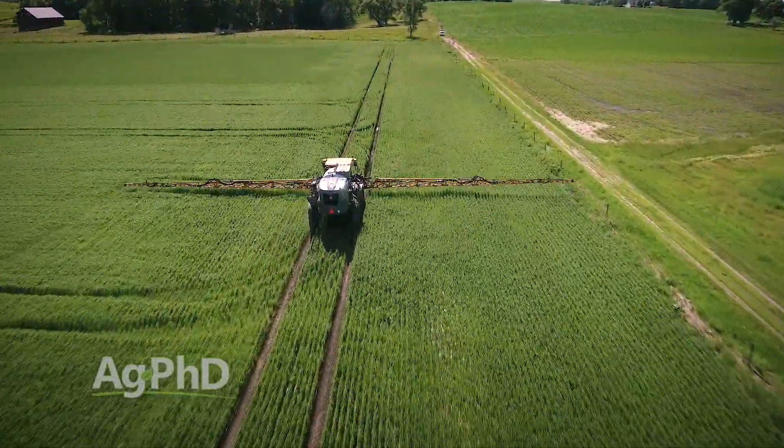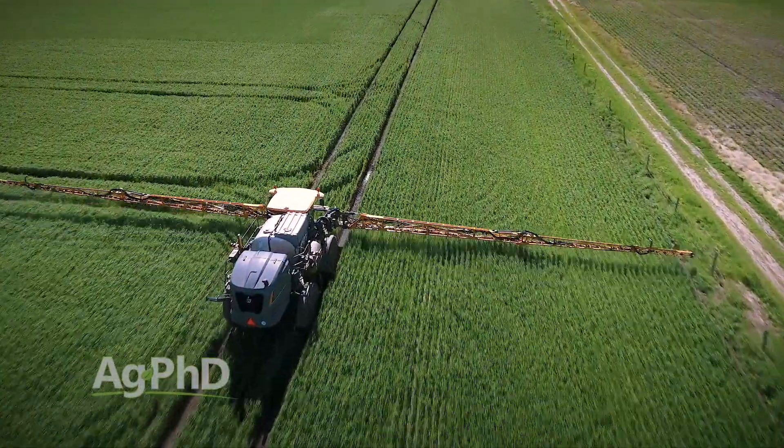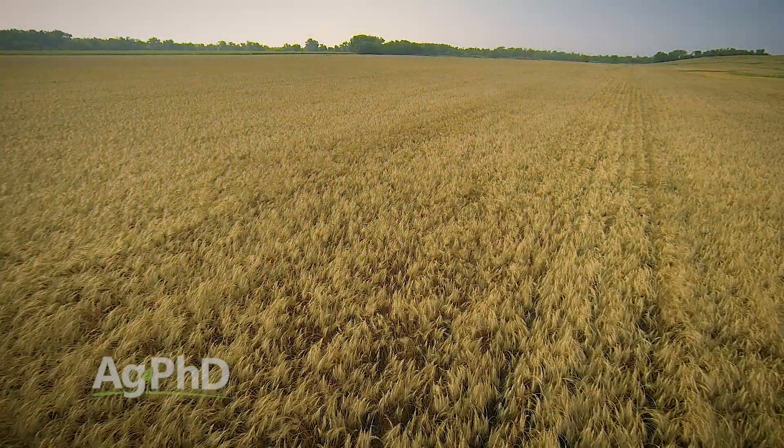We're usually talking about 50–55 degree temperatures — if we're getting that, that's about the right time to spray gibberellic acid. Gibberellic acid is not a chemical, so you could use it in organic production or in commercial conventional production. It's not going to make anything harmful; it's just making more food.